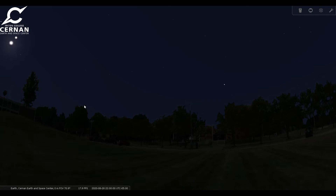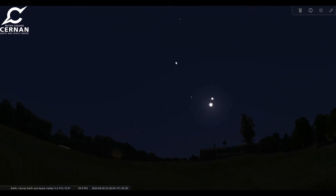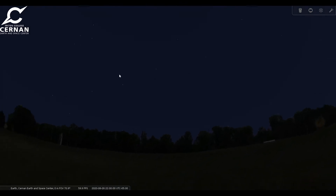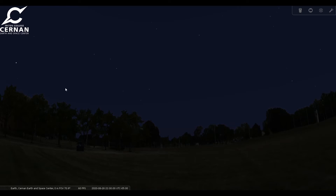The Big Dipper is a very recognizable group of about seven bright stars that looks like a spoon or a saucepan. Let's take a look around the sky until we can find it. As we're looking around you might notice that there are not many stars for us to see, and that's because here in River Grove we're pretty close to the city of Chicago and there's a lot of light pollution that makes it hard to see anything but the brightest of the bright stars. But there is our Big Dipper.